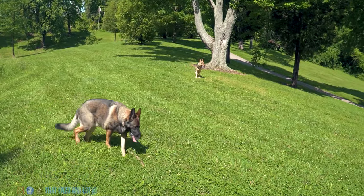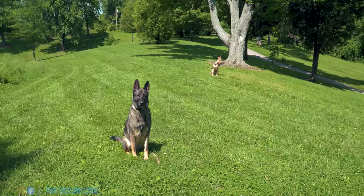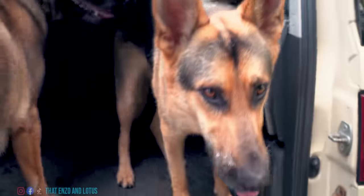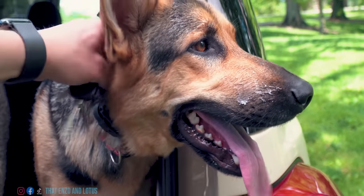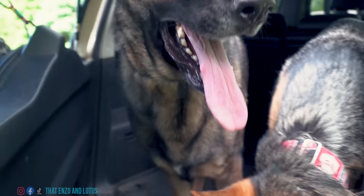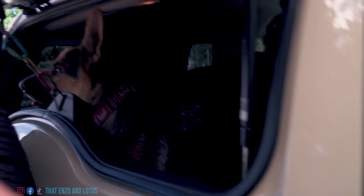Sit. Good sit — this is a good sit break. Oh, good boys! I've got the waters. Lotus has got the slobbers. Watch your ears — watch the ears. All right, good boys.